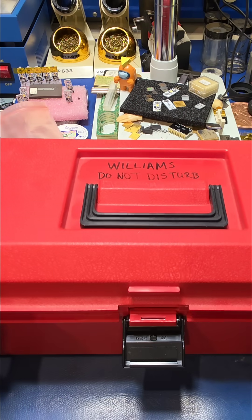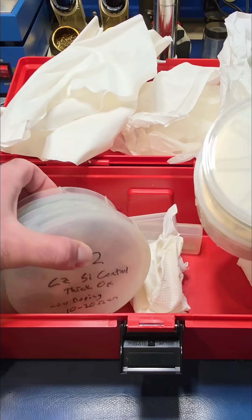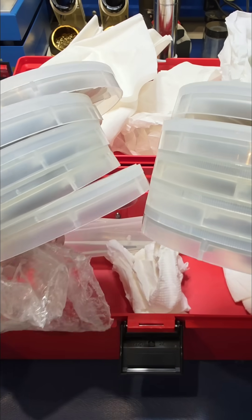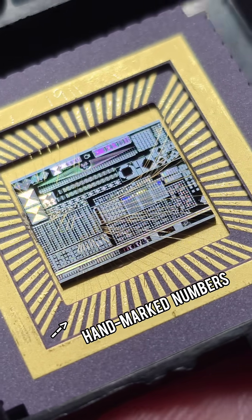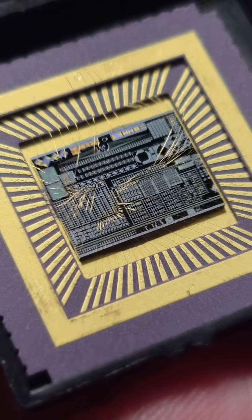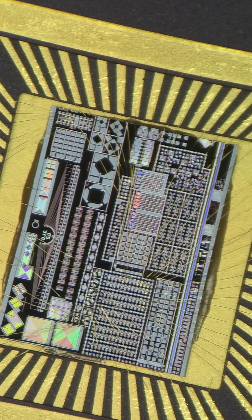Someone listed this very interesting lot on eBay. Inside this red toolbox is a set of wafers that look like they either came from a university class on wafer fabrication or perhaps some other research lab. Some of the wafers are complete, while some of them have been diced and subsequently mounted in ceramic carriers like this specimen here.